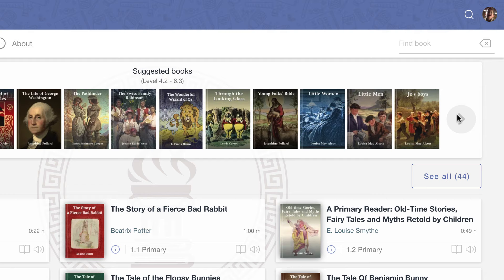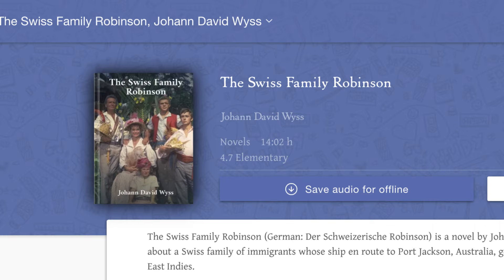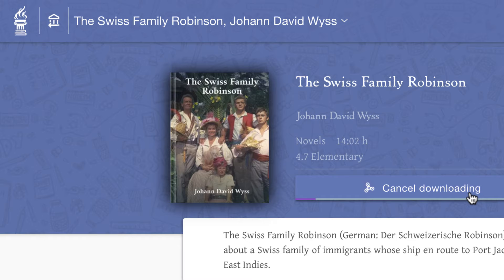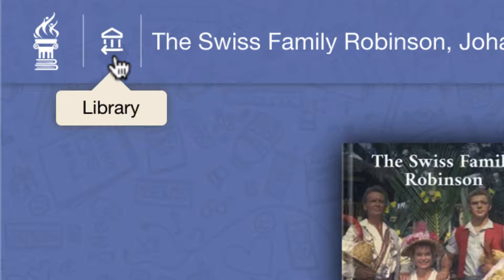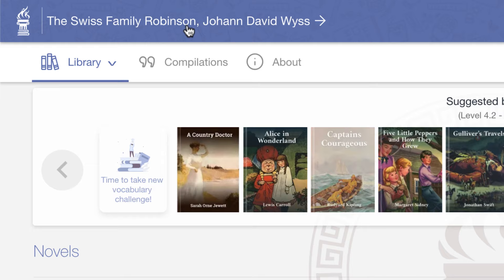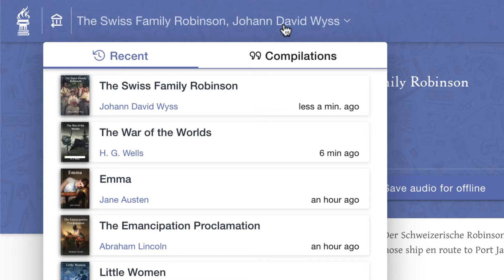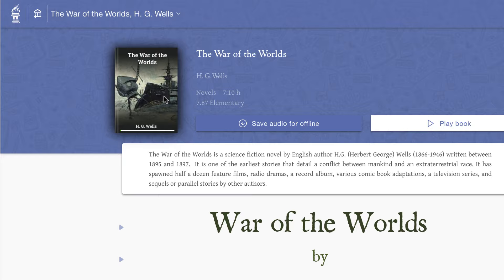Now let's open a book and explore the reading tools. At the top of each book is a download button to cache audio for reading offline. The audio assets are quite large, so WholeReader will not download these unless you choose to do so. Switching between the reader and library is simple using the toolbar. From within the reader view, a library button is displayed next to the book title. From the library, the last opened book will appear as a quick re-open link. The book title itself is a drop-down menu of the most recently opened books, making it easy to jump between books without returning to the library.